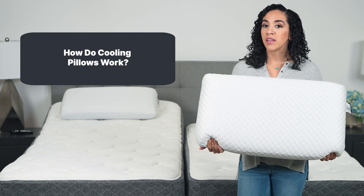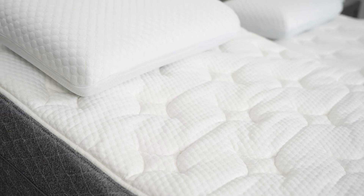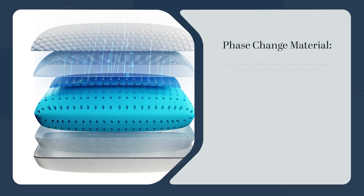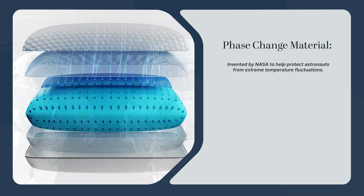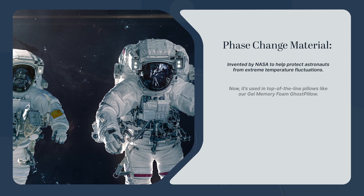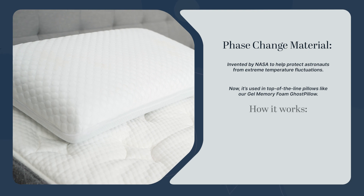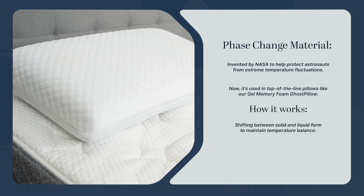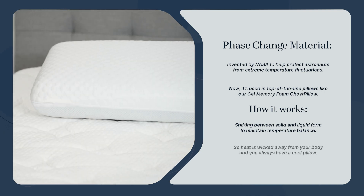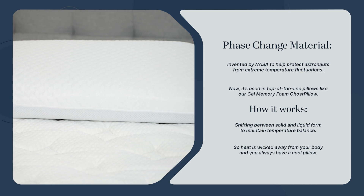How do cooling pillows work? The answer is, it depends on the pillow. One of the most fascinating types uses something called phase change material. Phase change material was invented by NASA to help protect astronauts from extreme temperature fluctuations. Now it's used in top-of-the-line pillows like our gel memory foam Ghost Pillow. The compounds in the phase change material work by shifting between solid and liquid form to maintain temperature balance, so heat is wicked away from your body and you always have a cool pillow. How awesome is that?